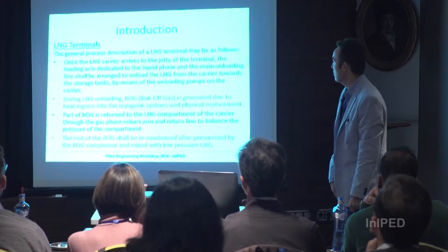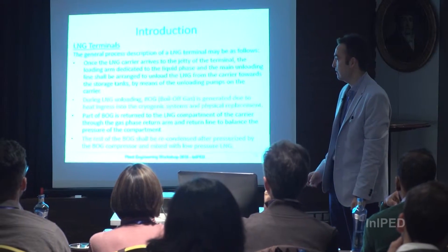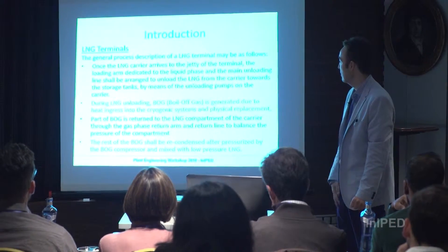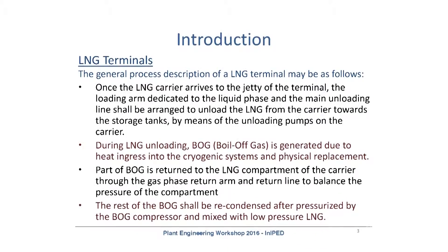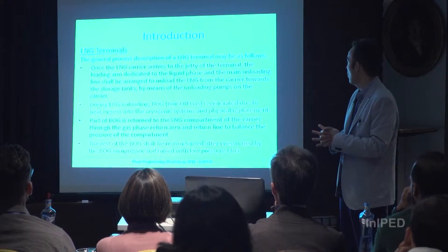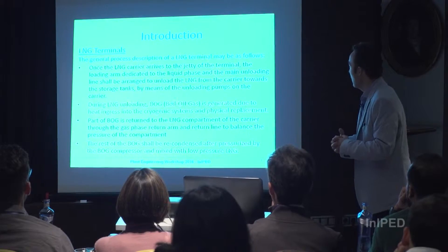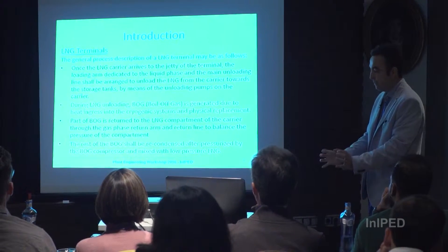Here is a very brief introduction to the general process in an LNG terminal, just to be aware of the main equipment involved. The LNG carrier arrives at the offshore structure called the jetty. The loading arm is connected to the carrier and unloads the liquid phase to the plant installation, using the unloading pumps that are inside the LNG carrier.